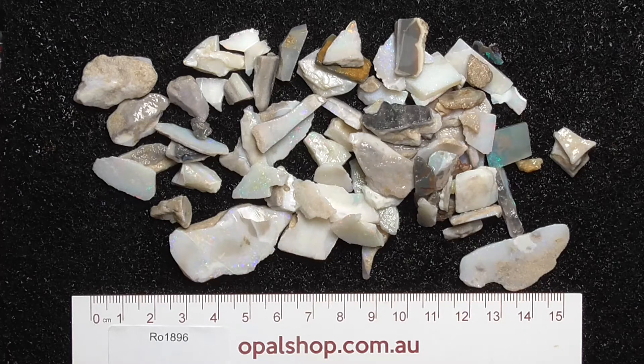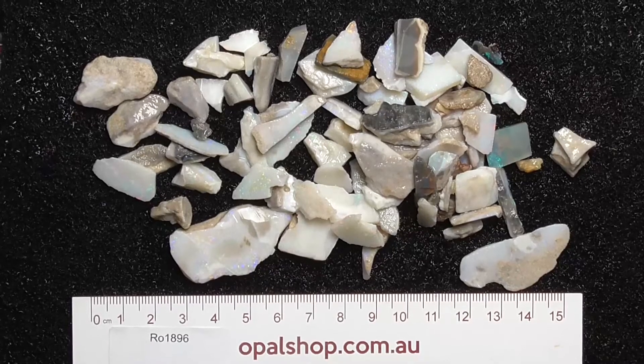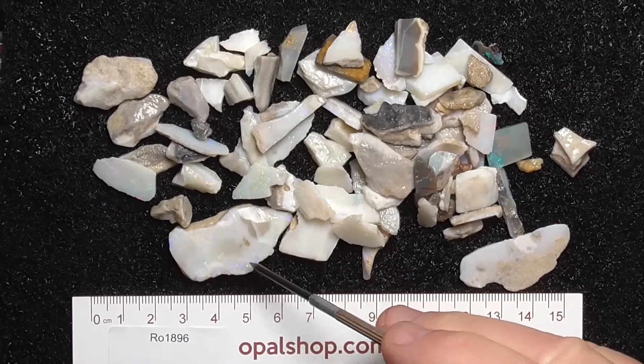Here's a parcel of Mintaby Opal from South Australia, near Coober Pedy. It rules in millimetres and the material's been wetted. The white that you can see on some of the pieces is the reflection from the lights.